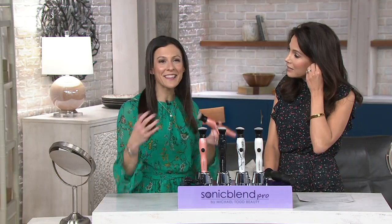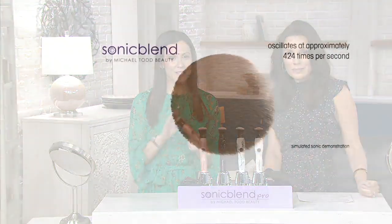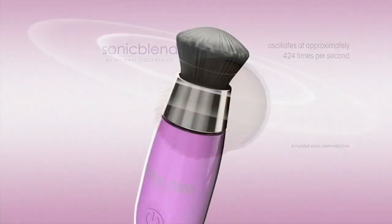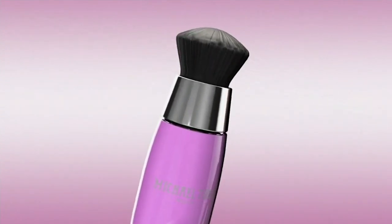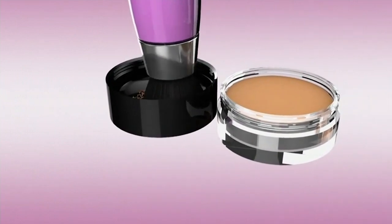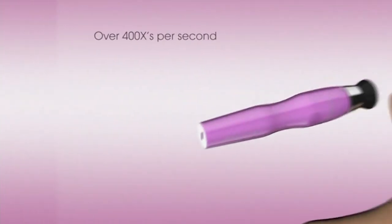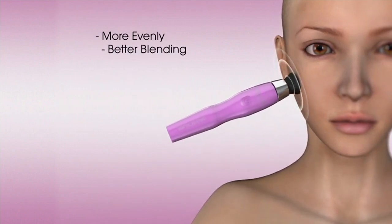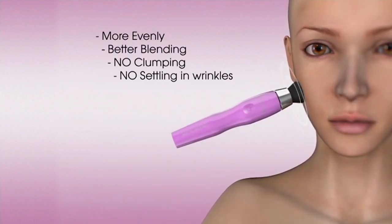Our hands obviously can't move 400 times per second. Unlike a beauty blender that sops up all your product, this won't waste your makeup. It moves at such quick speeds that it actually gives you an airbrushed finish, mimicking what a makeup artist would do. You can use this with any makeup: powders, creams, bronzers, highlighters, concealers, blushes — it gives you the perfect blend.